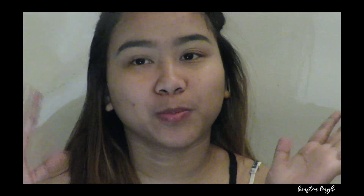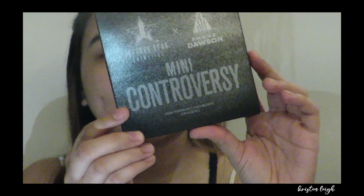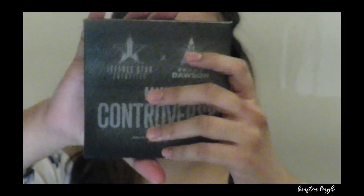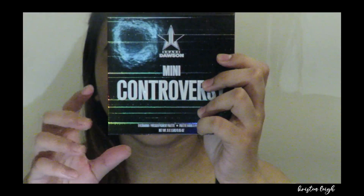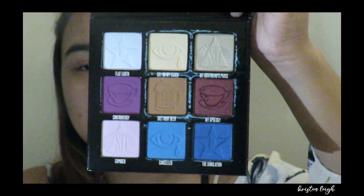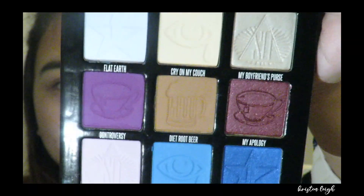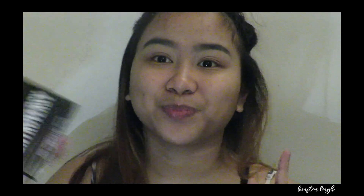Let me get a little closer so you can see what I did on my face. That's the box. Mini Controversy — and on the back, that's it too. It has the logo of Jeffree Star and Shane Dawson. Let's open it. There it is. This palette also has a mirror. It has nine shades, and one thing I loved about it is the detail of each individual shade.